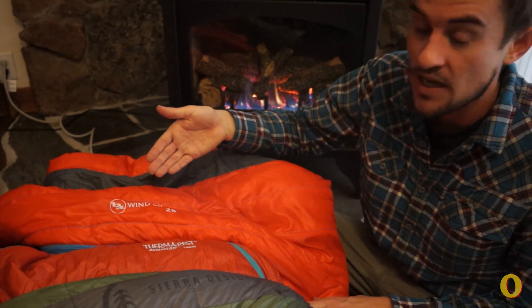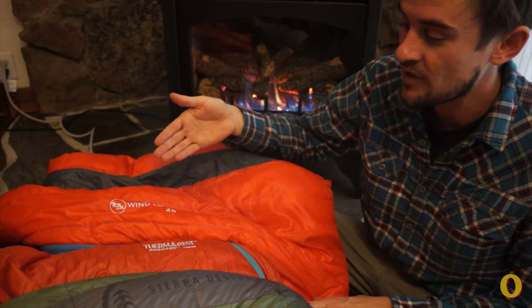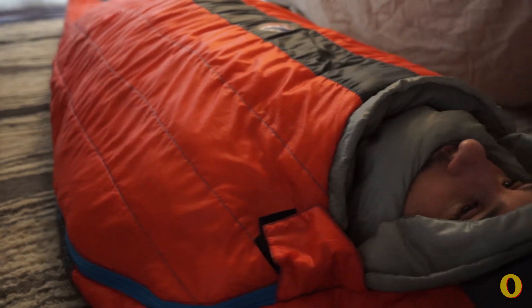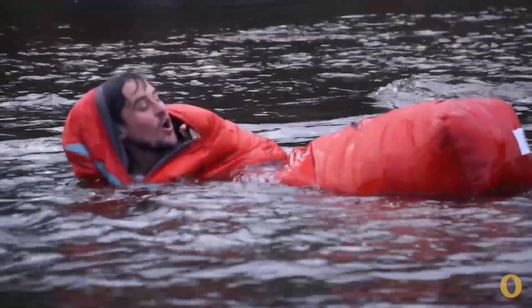The clear winner was the Big Agnes Windlip 28. I was able to spend 47 minutes in relative comfort until the very end in this bag soaking wet in 30-ish degree weather with snow. Based on my experience last night, I think a strong argument can be made that while treated down has come a really long way, if you're going to be in a soaking wet sleeping bag, synthetic is your best bet.